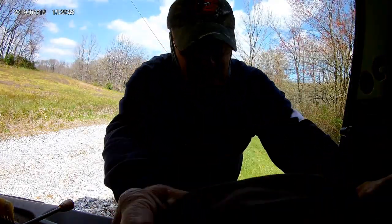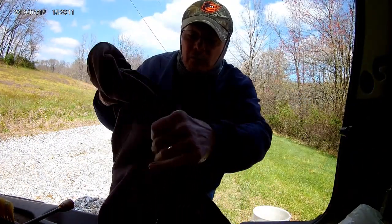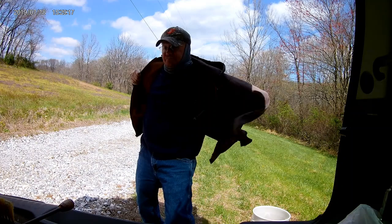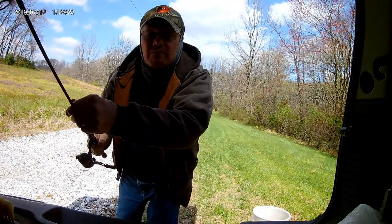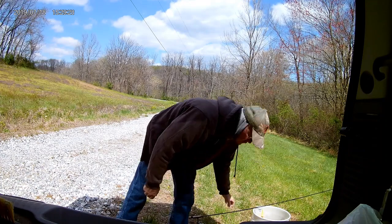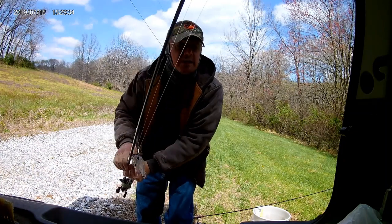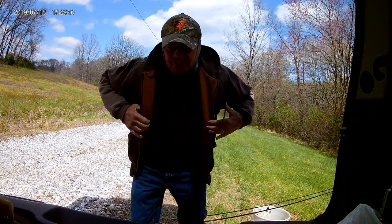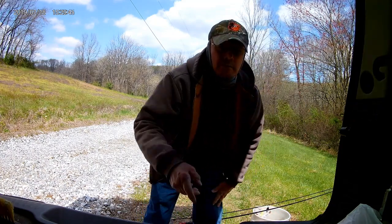Hey, how's it going? Got a special treat for you today. We're going to bundle up, yes bundle up, get our tackle together. Nice rod for pan fish here. I think I'm going to grab a rod with a spinner bait, maybe catch a bass. We'll see. And we're going to head out — see y'all in a little while.